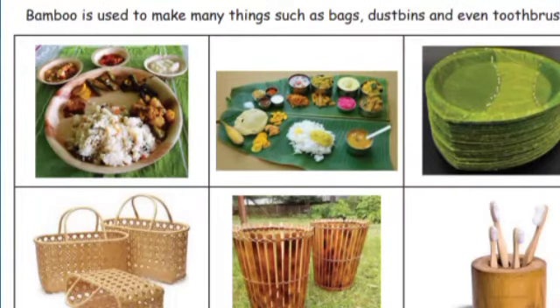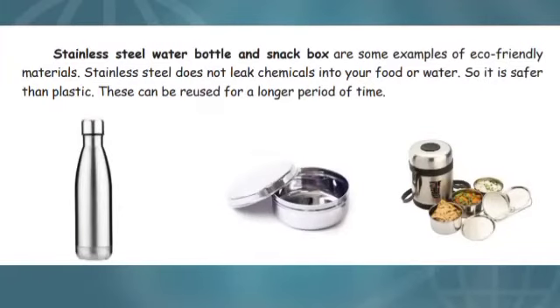Bamboo is used to make many things such as bags, dustbins, and even toothbrushes. So bamboo is also one of the eco-friendly materials. Stainless steel is also an eco-friendly material — stainless steel water bottles and snack boxes are examples. Stainless steel does not leak chemicals into your food or water, so it is safer than plastic and can be reused for a long period of time.